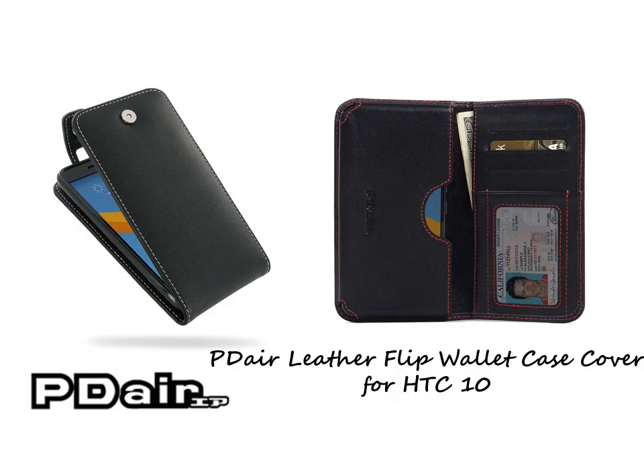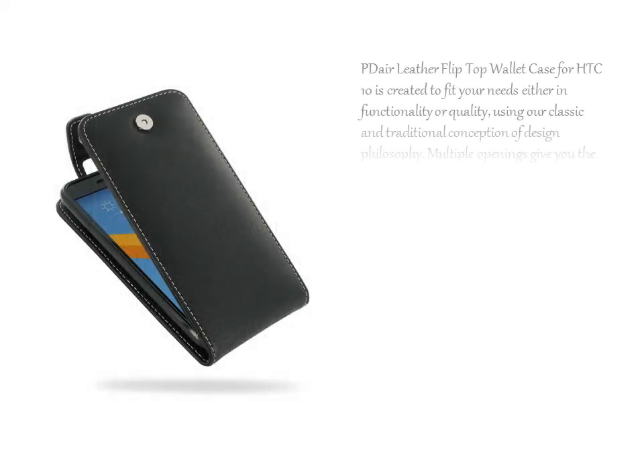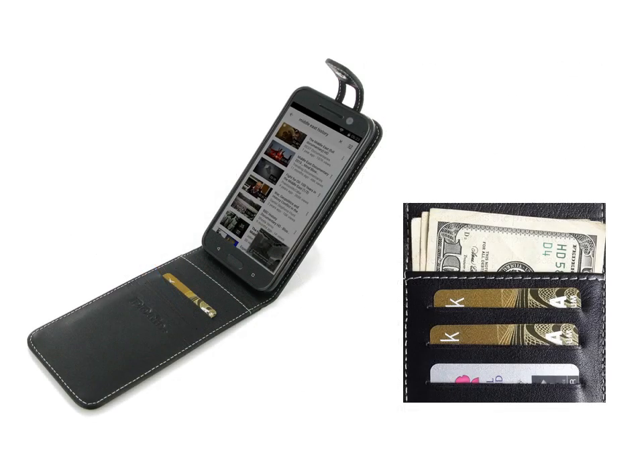PDR Leather Flip Top Wallet Case for HTC 10 is created to fit your needs in both functionality and quality, using our classic and traditional design philosophy. Multiple openings give you the freedom of using the basic functions of your device. Handmade and high-quality full-grain leather completes the protection with the closure.